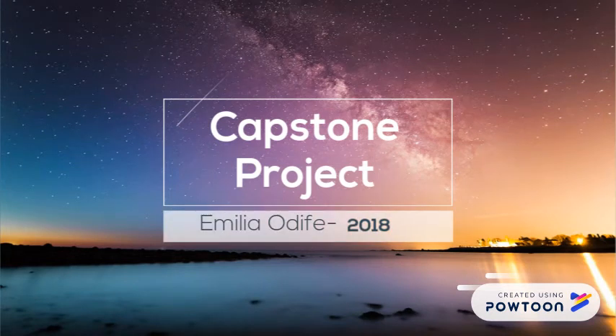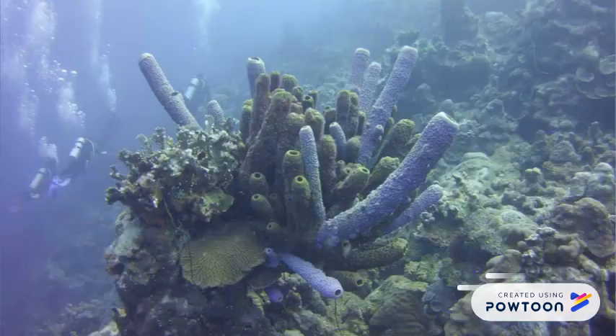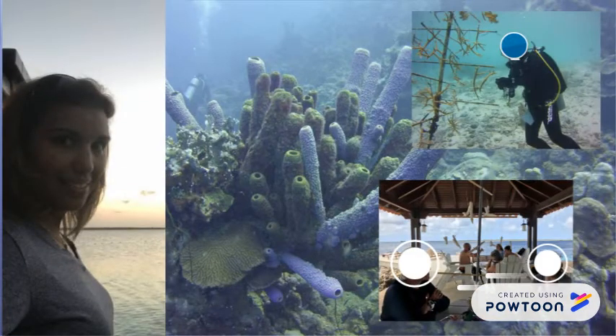Hello, my name is Emilia and I am a biology teacher at Gulliver Prep in Miami, Florida. Every year, I travel to the Dutch Caribbean island of Bonaire with my field studies program where we focus on coral restoration.